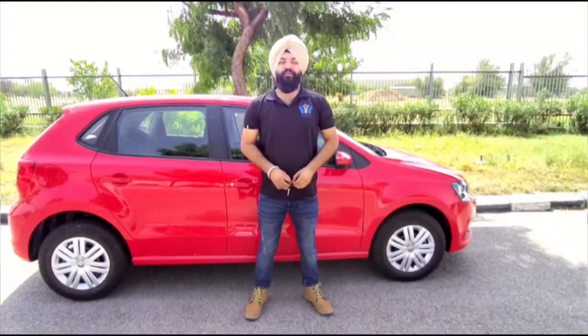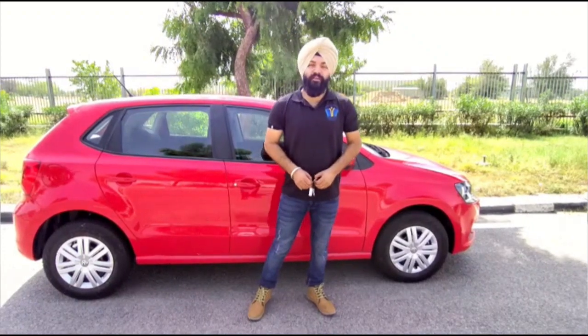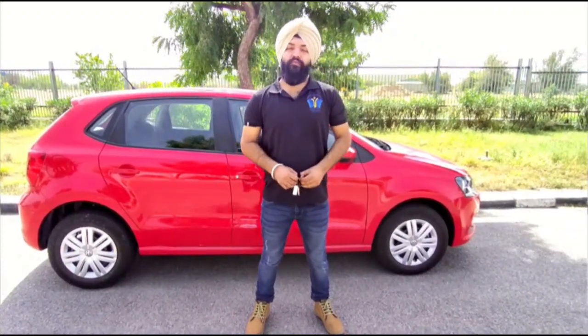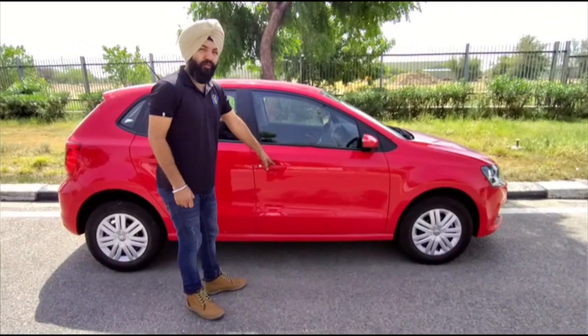My name is Baljit Singh. I am from the School of Automotive Skills in BSU. Most welcome to our new session, Try Your Skills. In this session, we are going to learn how we have to drive for better performance of our vehicle. So let's have a look at how we have to drive a vehicle.